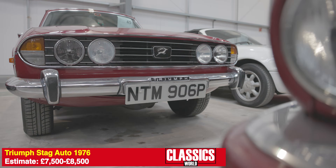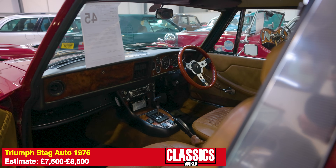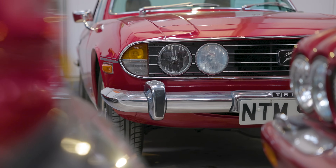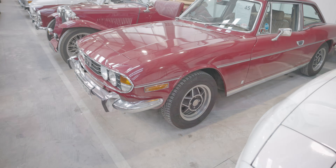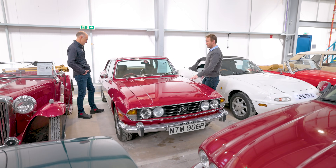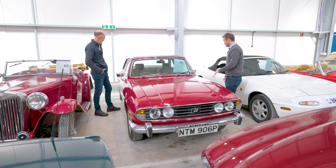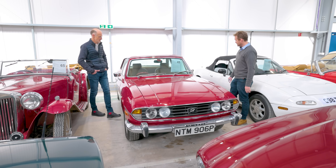There's a Triumph Stag here that's had a lot of work done to it. It's an automatic with a curious digital gauge pack update inside, which makes it a little unusual, but if that doesn't dissuade you this is a really clean example. It's got the factory hardtop and the guide price is quite sensible — Stags in nice condition are getting rarer and that drives prices up. Definitely worth a punt.